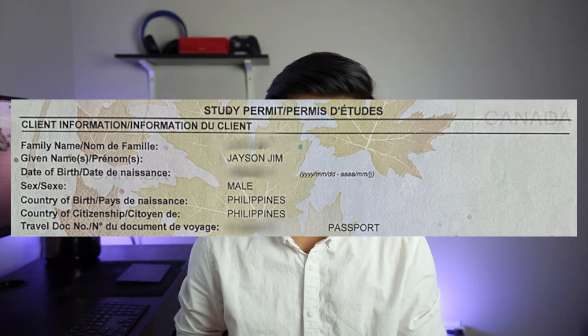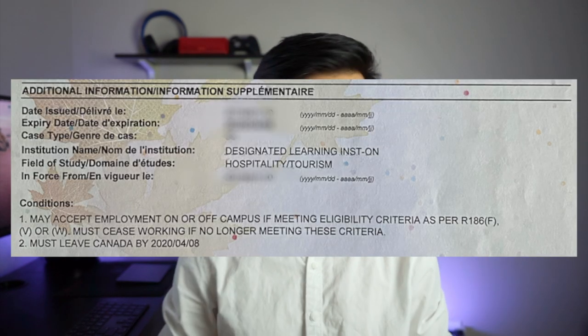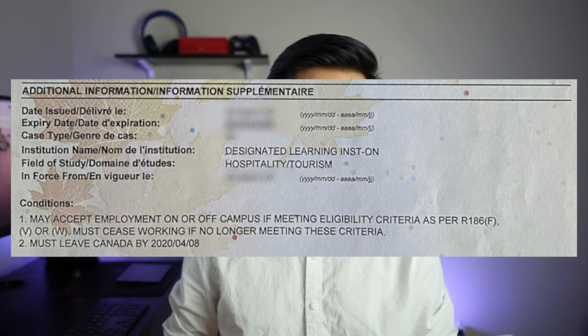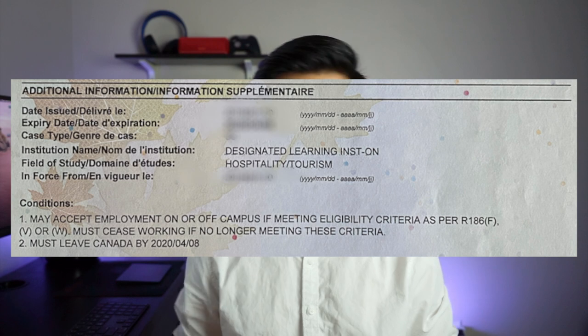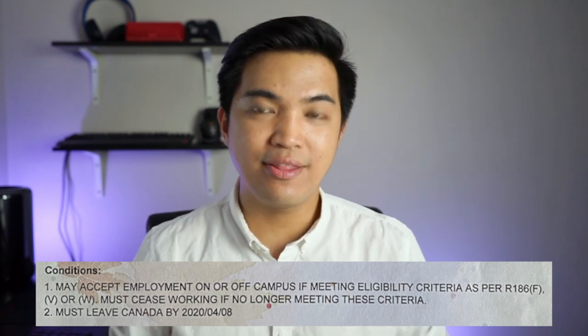Here is an example of a study permit. The first part is the client information, which consists of your name, date of birth, sex, and country travel documents such as your passport. The second section covers the date issued, expiration date, institution name, and field of studies. The last part is the condition, which is the most important — it states that you may accept employment on or off campus, meaning you can work off or on campus.